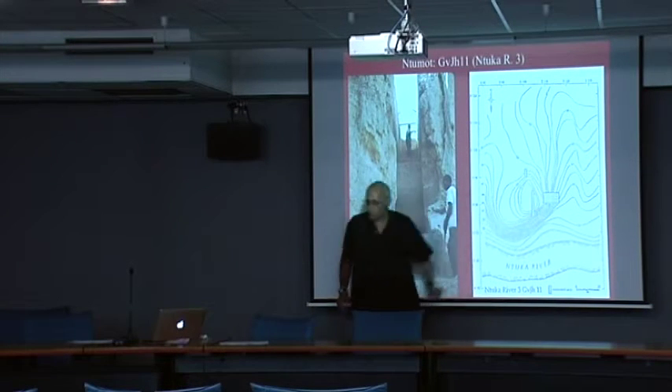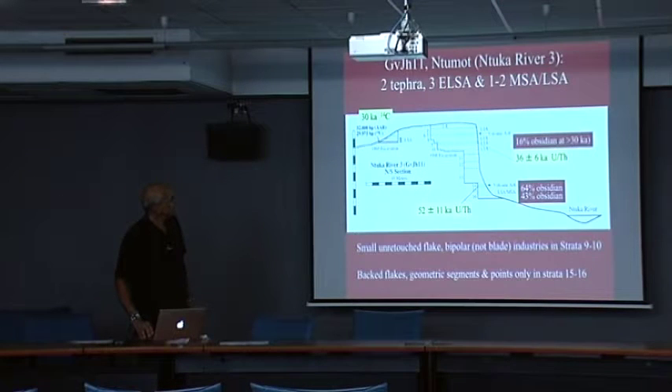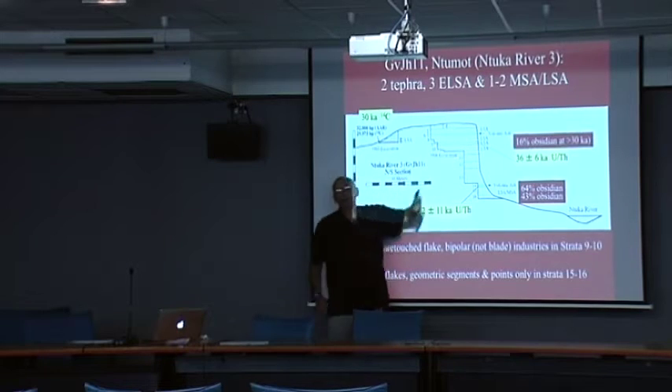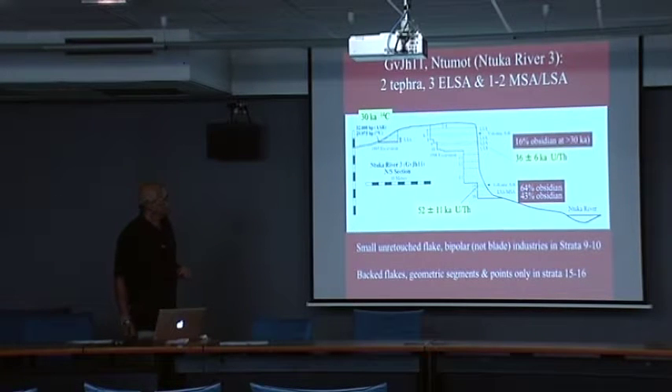The top of the section is 30,000 years old. In this layer, there were two LSA microblade assemblages with no backed pieces — one was a bipolar blade industry and the other was a direct percussion blade industry. The average size of the blades is about one and a half to two centimeters.